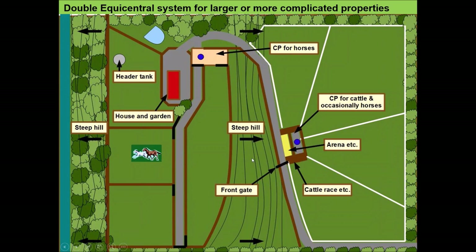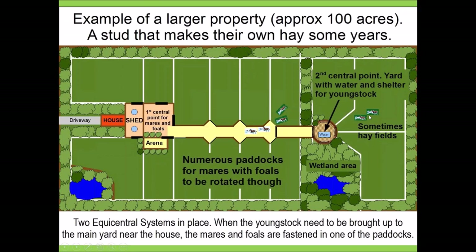Another example is a large stud where the youngsters have their own central point at one end and the mares and foals are kept at the front of the property. When they want to bring the youngsters up, they simply fasten the mares into one paddock and run the youngsters up the laneway to the main central point. Rather than having to lead individual one and two-year-olds, they just open the gate and the horses bring themselves in. The same with the mares and foals — they constantly bring themselves in, which cuts down on work enormously.